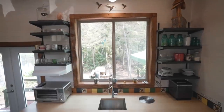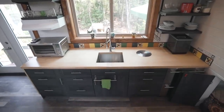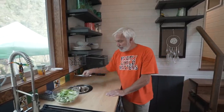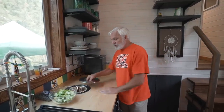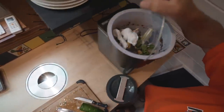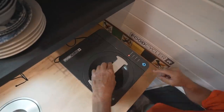In the kitchen we have our indoor composter — our compost bucket is recessed in the counter. We don't throw any food waste out in the garbage; we compost on site. Then we take the compost and put it around our trees and our garden.